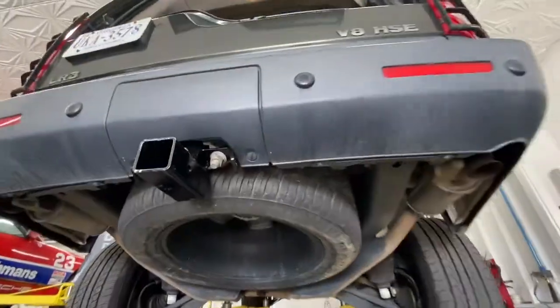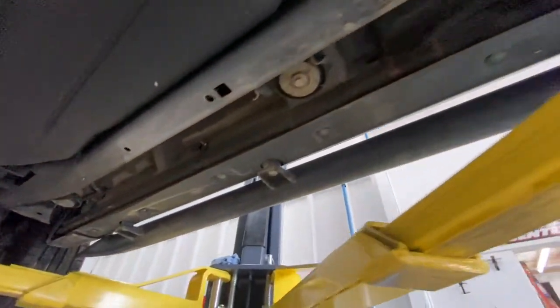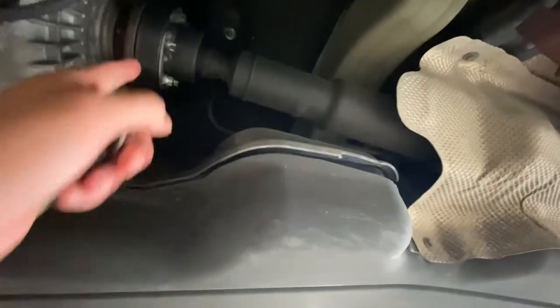I've never looked under this car before, but even things like the driveshaft and that stuff look good.